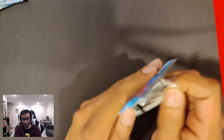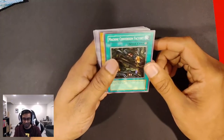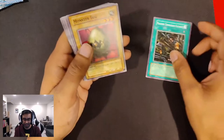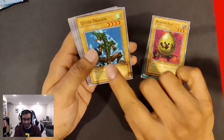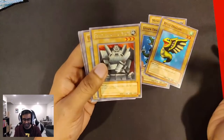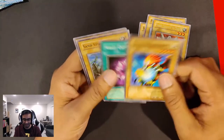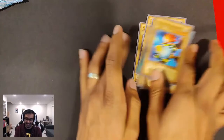Maybe we'll get lucky and get a really, really good pull. Machine Conversion Factory, Monster Reborn — love that card art, really cool looking — Petite Dragon, another Giant Soldier of Stone? Come on. Come on, LOB, you can do better than that. We've got three of them already.